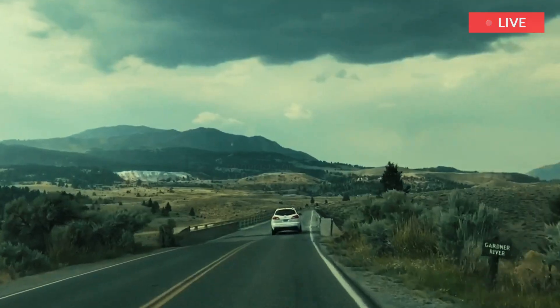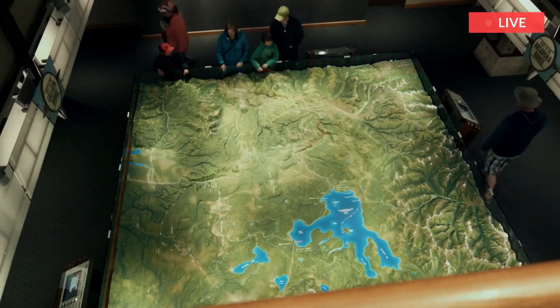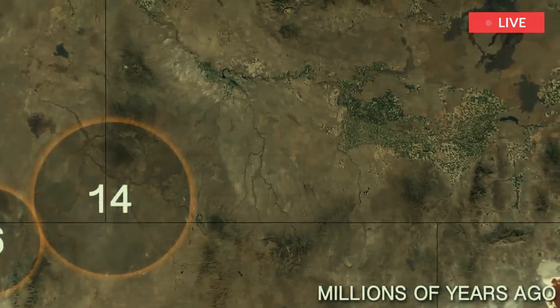If you look at Google Earth, you will see a broad arc of low topography that cuts across southern Idaho and ends in Yellowstone. This is the track left by the hotspot as the North American plate moved over it during the last few million years.